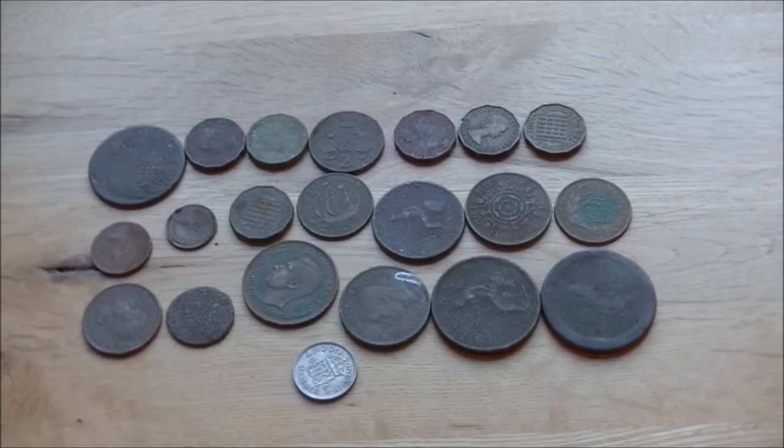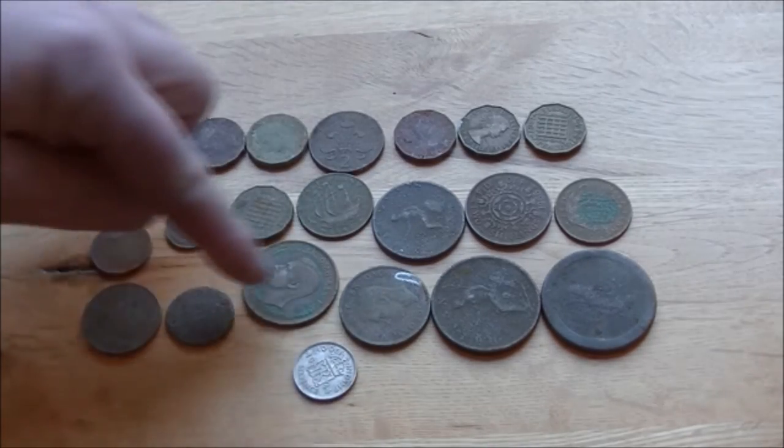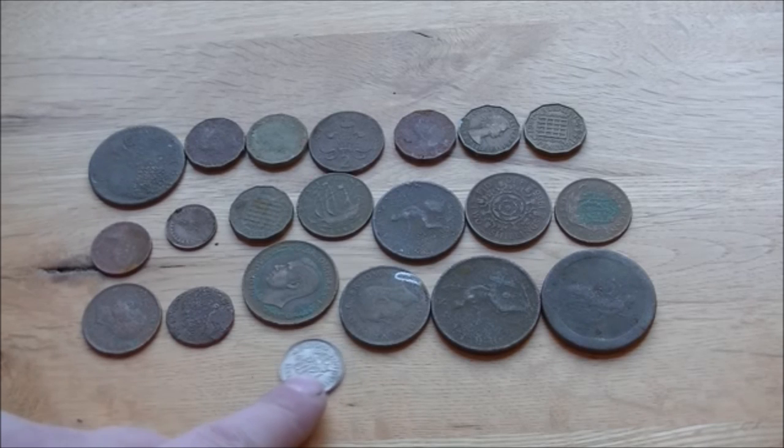I'm going to roughly try and illustrate what my ratio of finds are now. I don't know how accurate this will be, but if it compares in any way to yours, I'd be interested to know. So this is just for ordinary fields. I would say that's roughly my copper to silver ratio — 20 copper coins, ranging from the last couple of hundred years, to one silver.